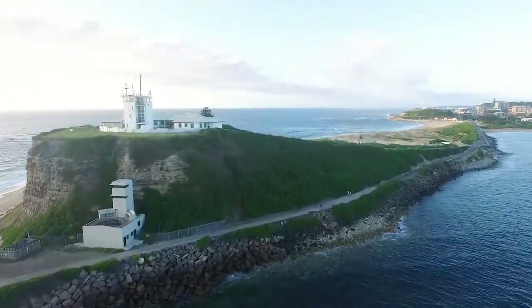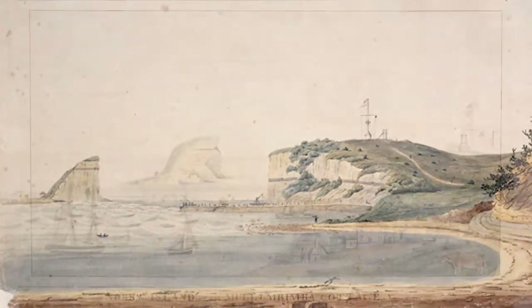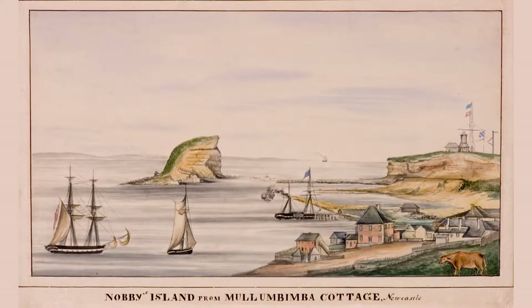Back then, there was no Nobby's Head — there was only a small islet called Coal Island. Before the lighthouse was built, there was a small coal fire on Signal Hill from 1804, which could be seen for about seven kilometres.